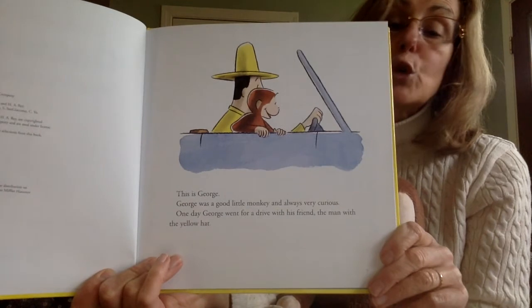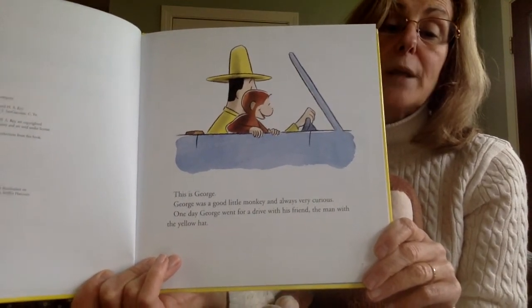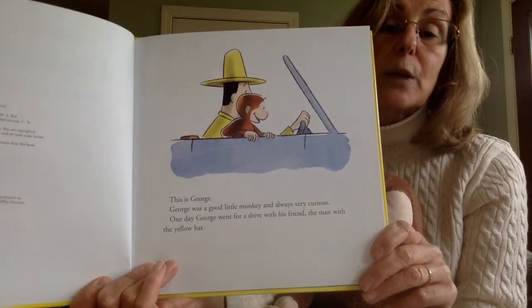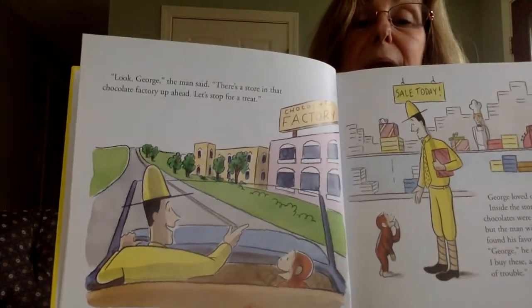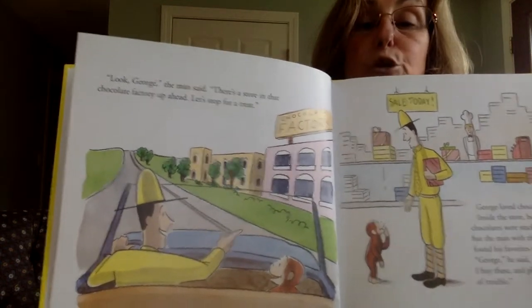This is George. George is a good little monkey and always very curious. One day George went for a drive with his friend, the man with the yellow hat. Look, George, the man said. There's a store in that chocolate factory up ahead. Let's stop for a treat.